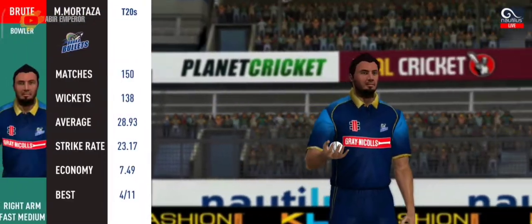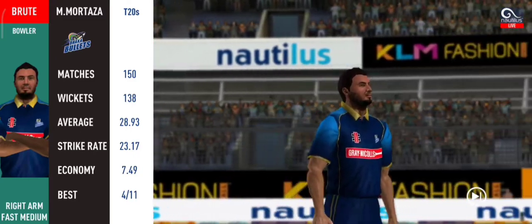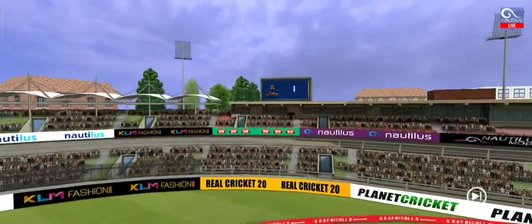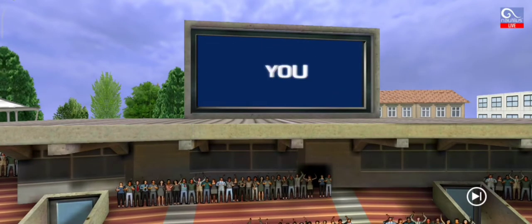Pacer bowler into the attack. 5, 4, 3, 2, 1, are you ready? Game on.